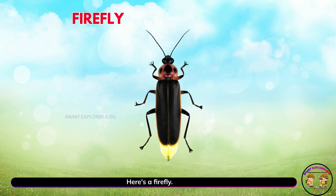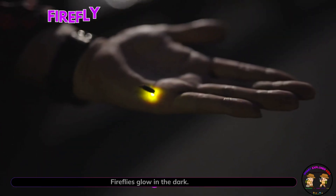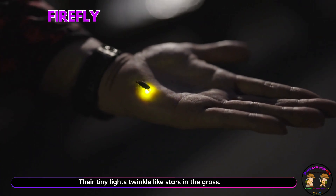Here's a firefly. Yay! Fireflies glow in the dark. Their tiny lights twinkle like stars in the grass.